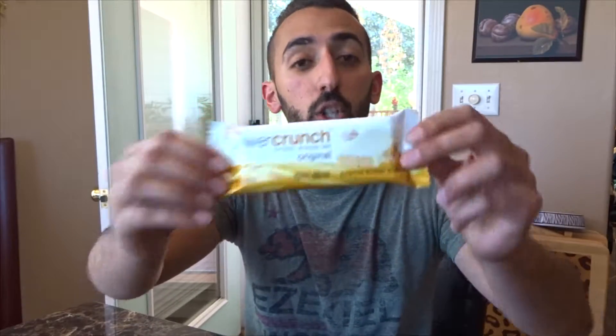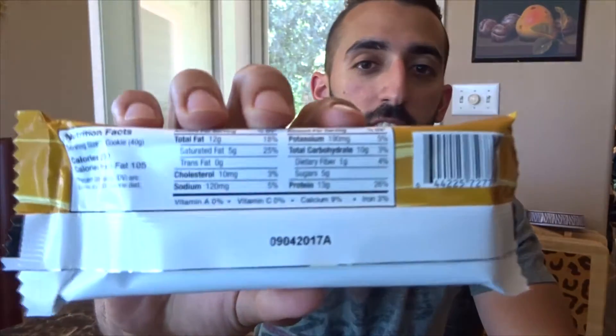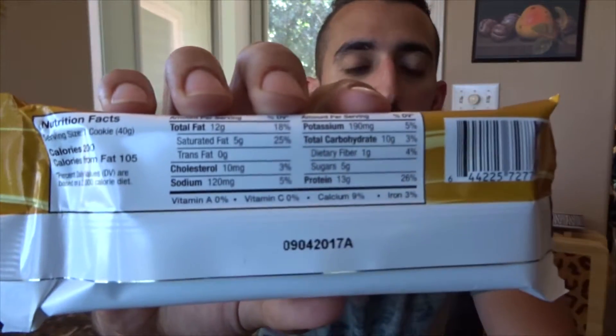I bought the peanut butter cream. Macros are per one cookie — they call it a cookie — 200 calories, 12 grams of fat, 10 grams of carbs, and 13 grams of protein. Nothing too impressive.